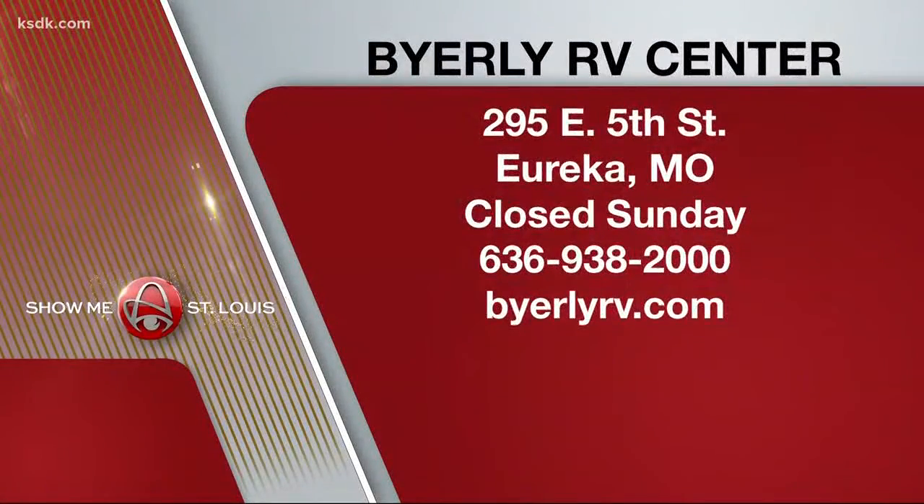So many cool things! Byerly RV Center is in Eureka at 295 East 5th Street — you can see it from Route 44. It's open every day but Sunday. You can reach them by calling 636-938-2000, or check out the inventory online at ByerlyRV.com. And don't forget, that cool camper is on sale right now for just under nine grand.